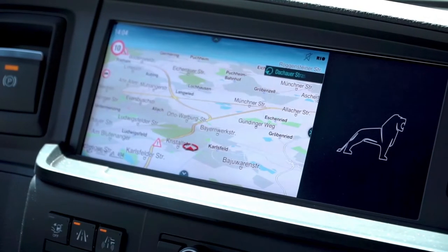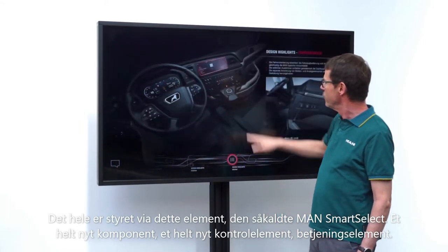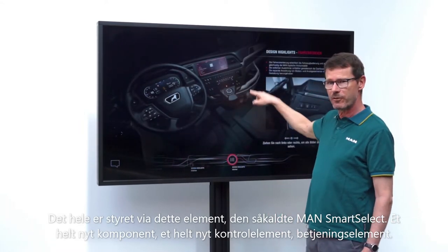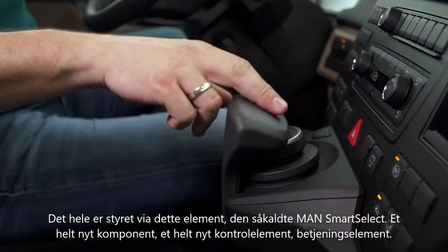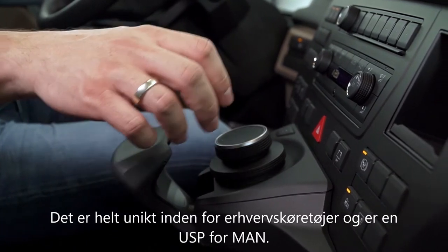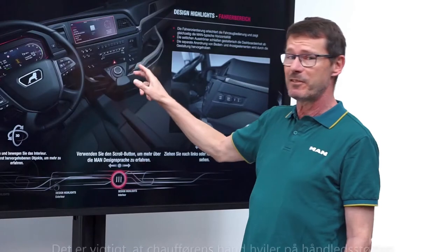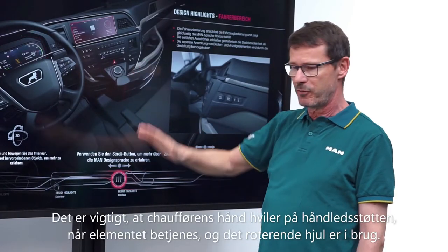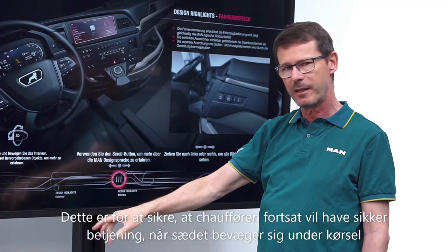The whole thing is controlled via the so-called Smart Select Control — a completely new control element, absolutely unique in the commercial vehicle world and a USP for MAN. It is very important that the driver's hand rests on the palm rest during operation while the rotary wheel is operated.